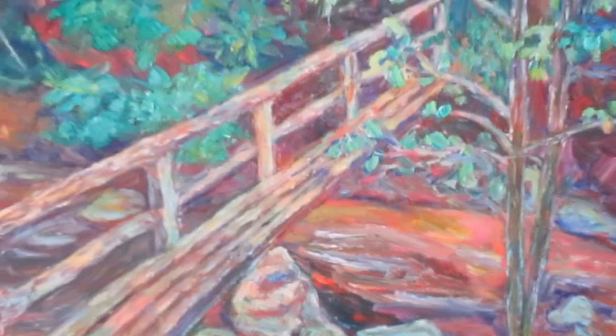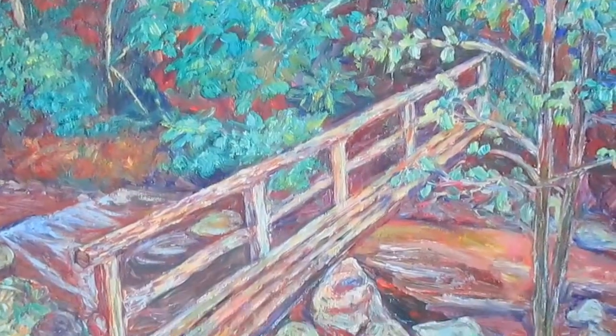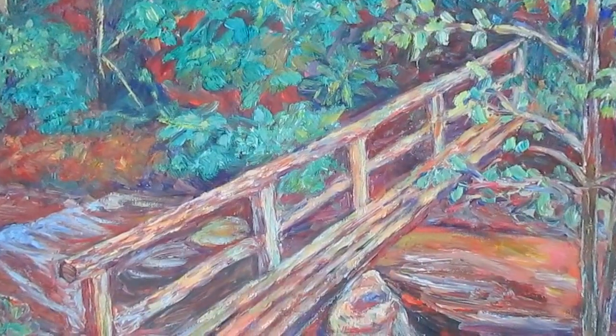As a child I did spend a lot of time around creeks — it was one of my favorite things to do. This is Creek Bridge, and I think this is a really good example of the beauty, the wonderful movement, and peaceful serene atmosphere of a creek.